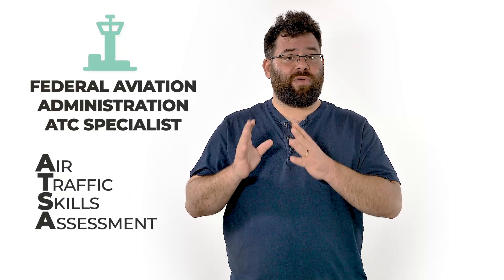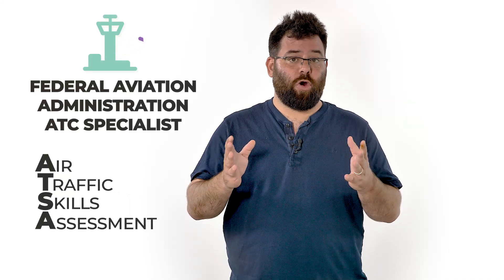Applying to become an air traffic control specialist for the FAA? To achieve your goal, you will first have to pass the 3-hour air traffic skills assessment, or in short, the ETSA test. In the next few minutes, I'll go over the most important things you need to know about the test, including crucial tips on some of the test's most challenging sections.